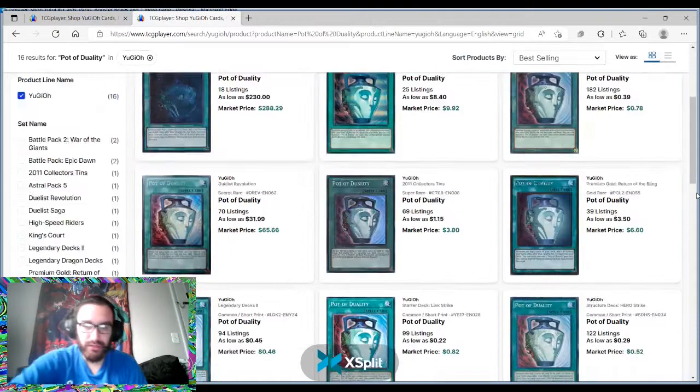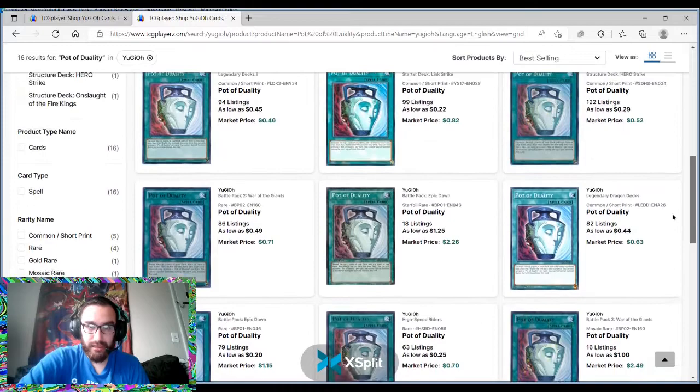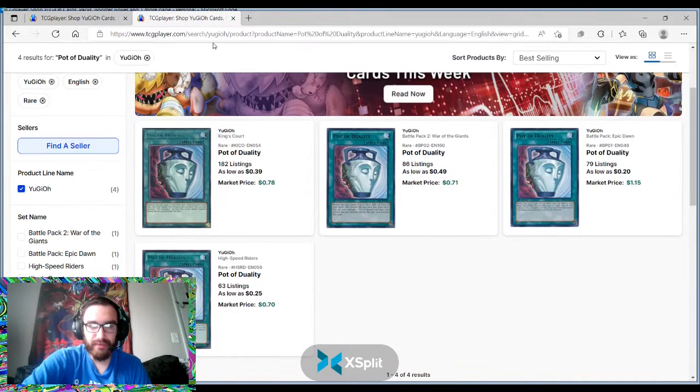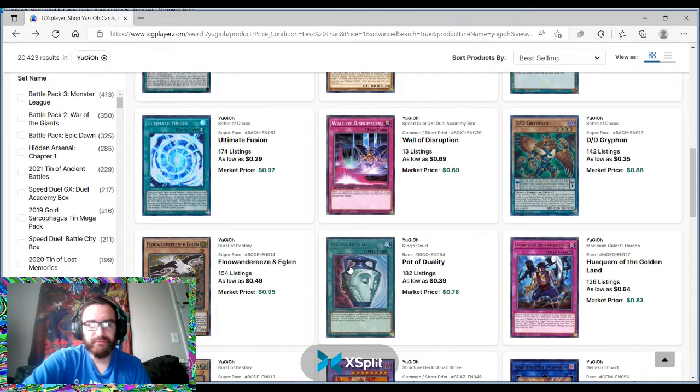If we look at Pot of Duality in terms of value, there are a lot of copies. It makes sense because it is a very solid card. Looking at just the rare versions, none of them are going up too super high.